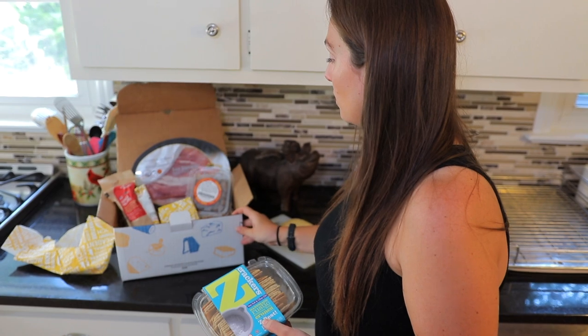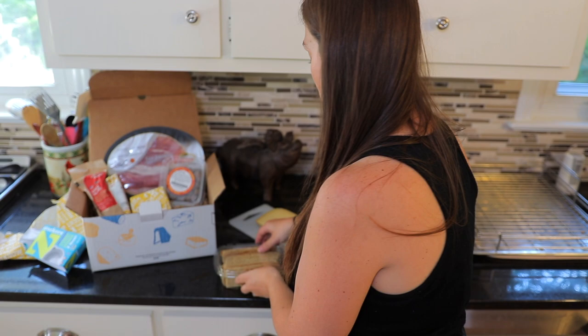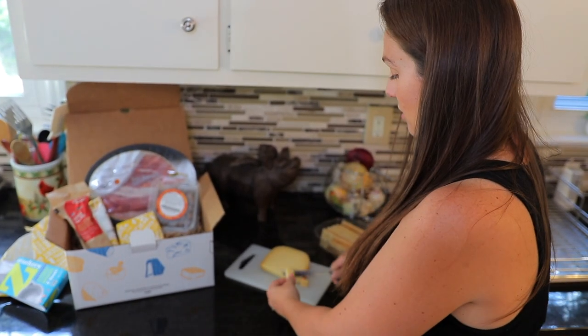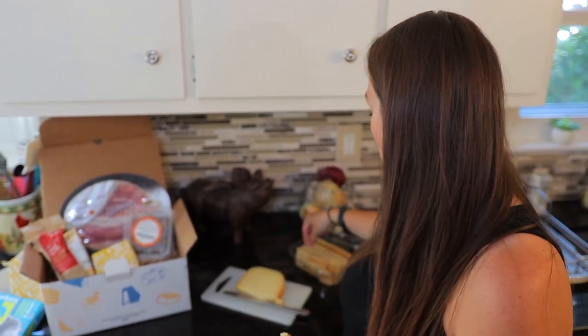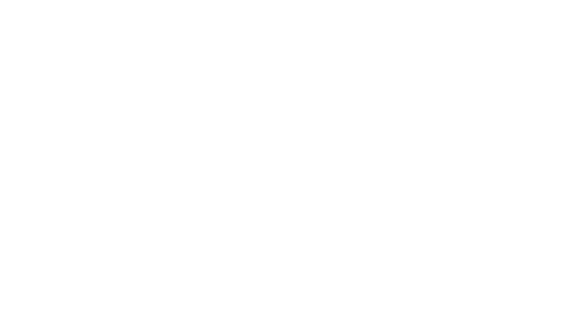We're going to use the crackers we got too — very excited those are here. Just cutting a little piece of cheese. You should know something about me: cheese might be one of my favorite things ever. Mm-hmm, it's so creamy but salty too. I love a good salty cheese. Let's see how it goes with that salty cracker — that's really good. This is a dangerous box!